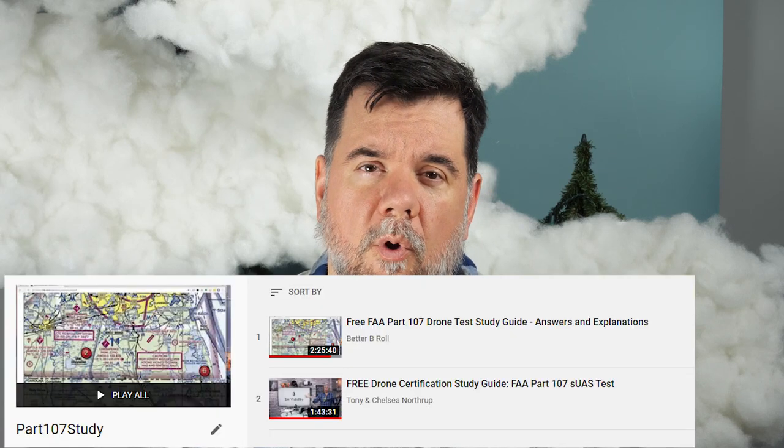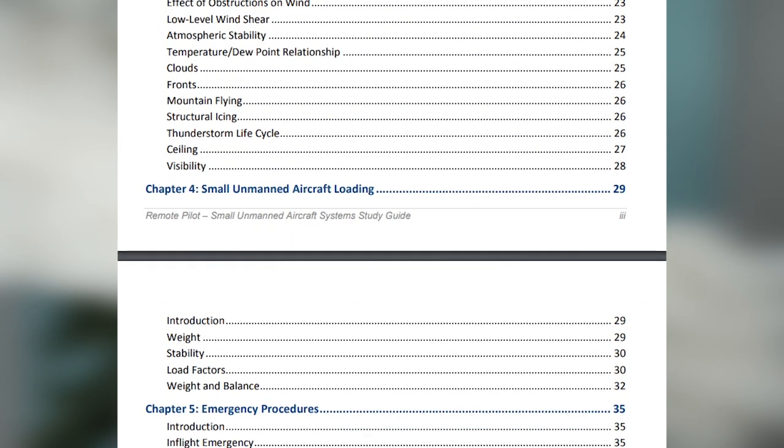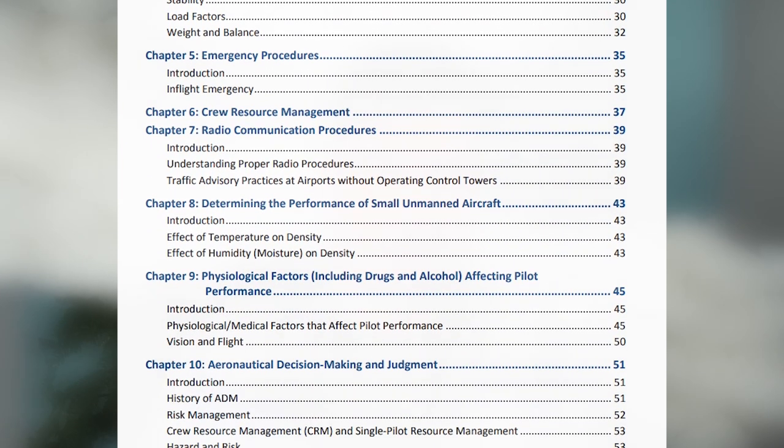The first two resources I used were YouTube videos — I'll link those below. Basically, the people putting on these YouTube videos went through a ton of sample questions you would find on the certification test, answered them, and explained why the answer was correct. I found that approach very helpful because there is so much information to learn and you don't really know where to start. Let me be very clear: they are not giving you the answers that are on the test. You may find some similar questions, but they're not identical. The concepts you learn are going to be applied when you're taking the test.